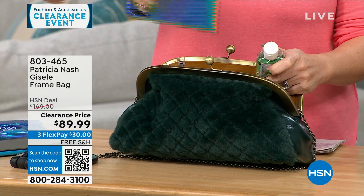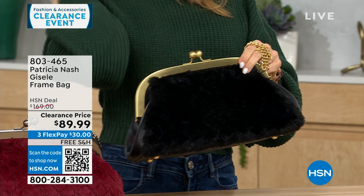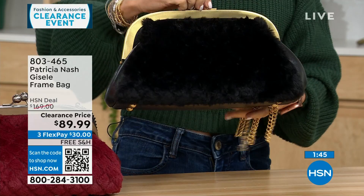The look of it is very interesting. You can just take that chain off easily and carry it on the crook of your arm or take it off completely — it looks so sophisticated right underneath the arm. Underneath we have a nice structured bottom so when you set it down it stays put, with little feet to keep the bottom clean. The hardware detail for Patricia Nash is all high quality.